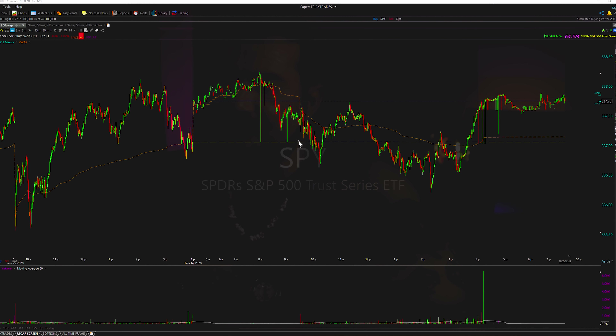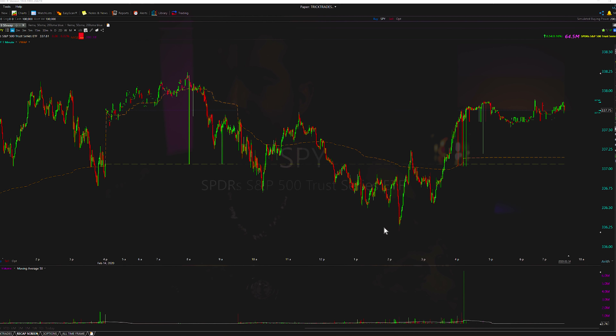So we have the SPY here, and what we're looking for — this is an end-of-day setup. This is the best setup for end-of-day trading options when we're trading the SPY.